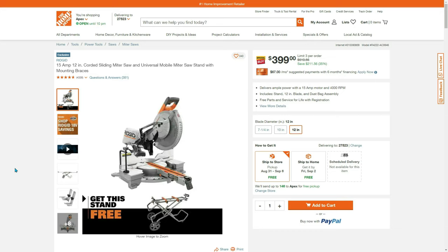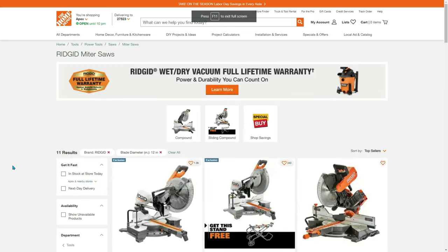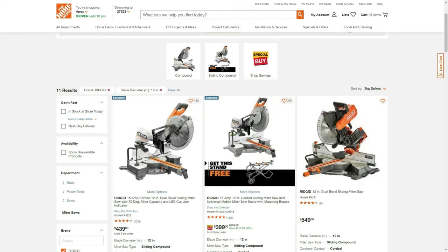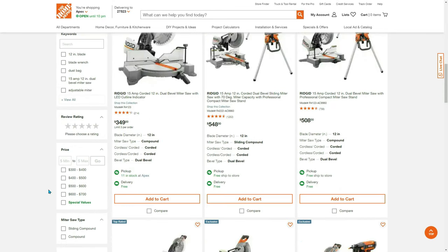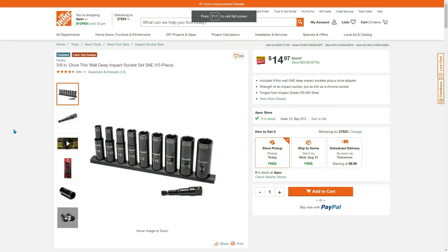If you want both, select the one that includes the stand to save money. If you're lucky and live around me, you may have found these for $200 — they had the dual bevel sliding miter saw for $200 and the dual bevel non-sliding for $165 in store in northern Ohio. And this one is just hot: 3-inch drive thin wall deep impact SAE 10 pieces for $14.97, free shipping, store pickup, or ship to home for free.